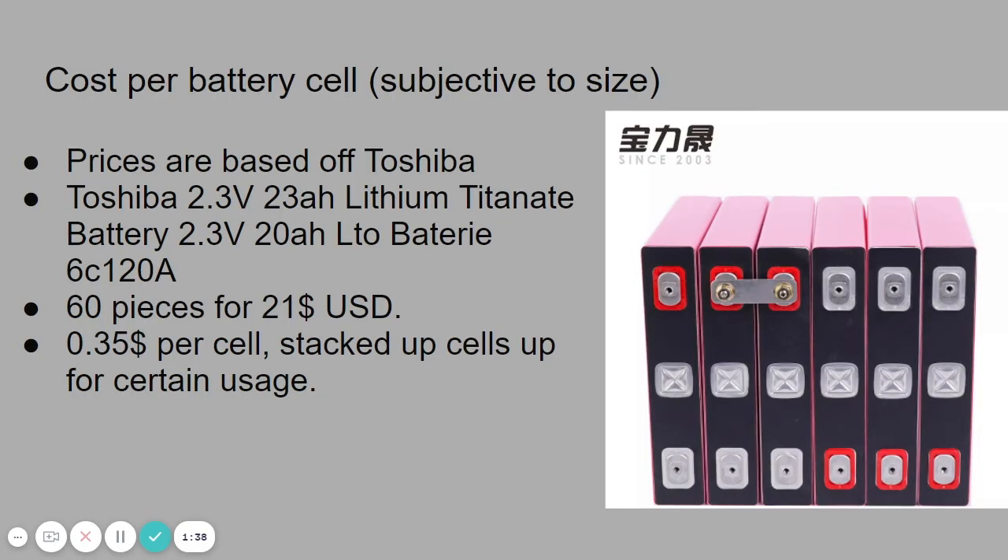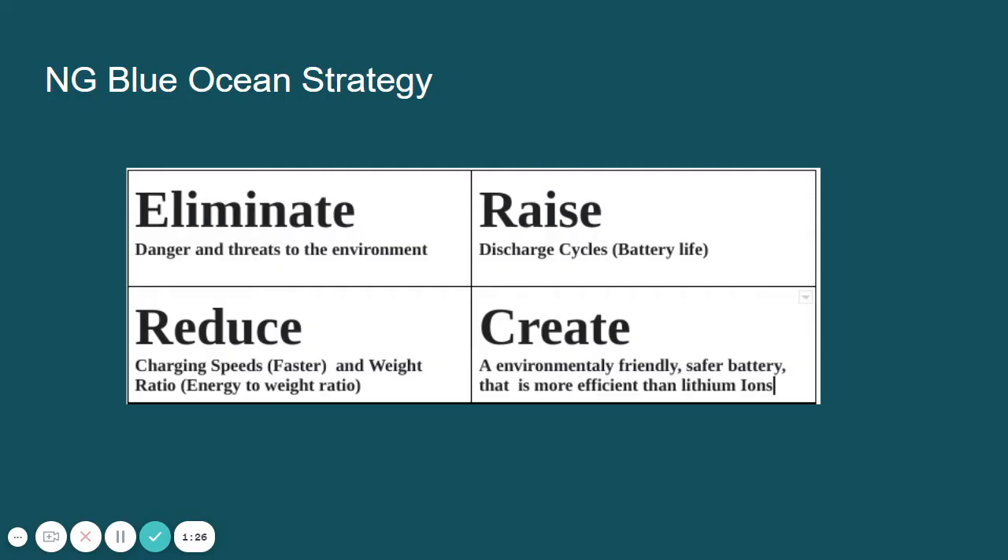Cost per battery cell: these prices are based off Toshiba, where 60 2.3V batteries go for $21 USD, making it $0.35 per cell. By stacking more cells, you can achieve higher energy output.